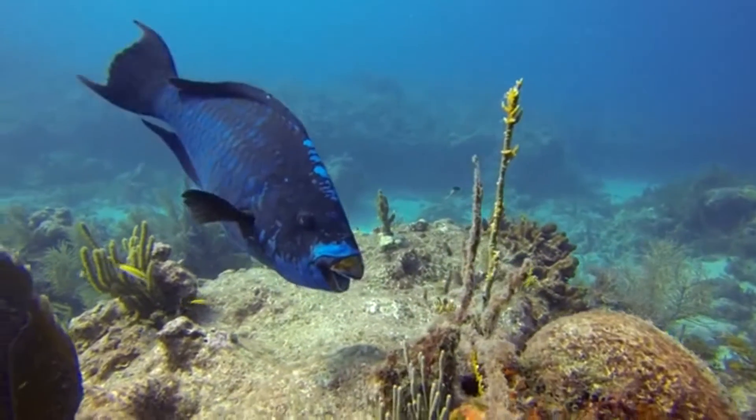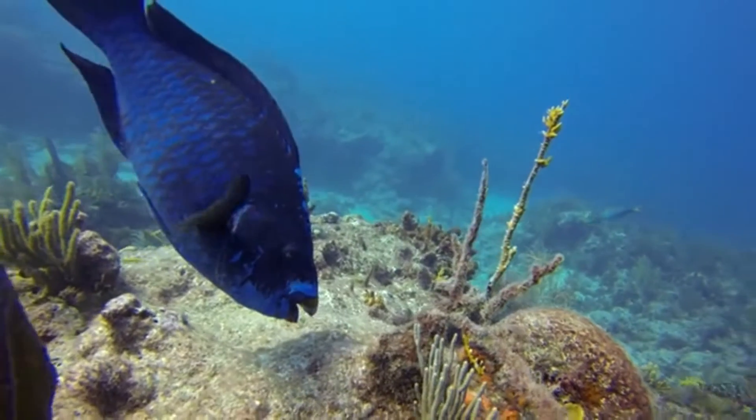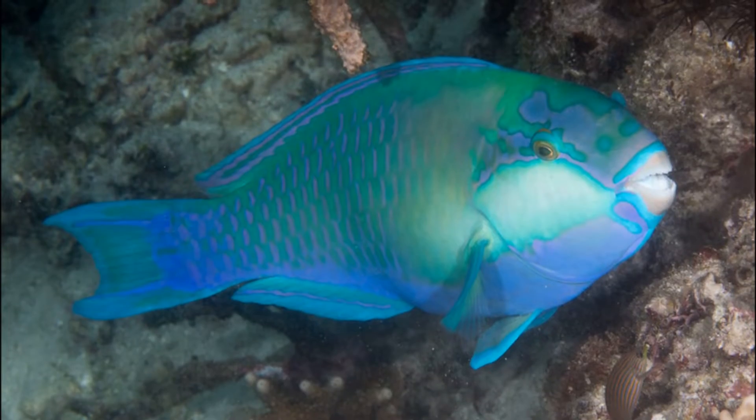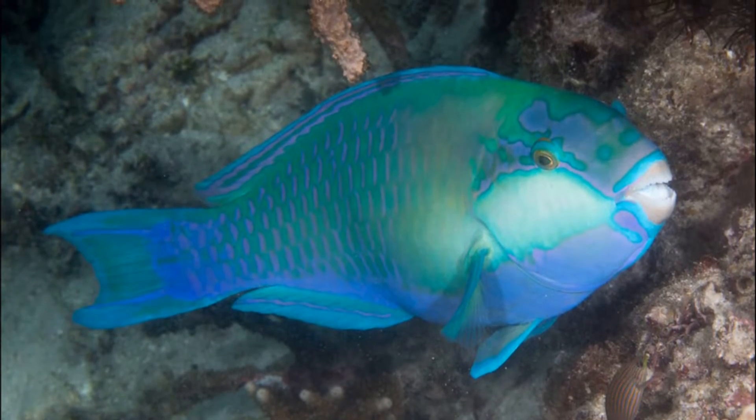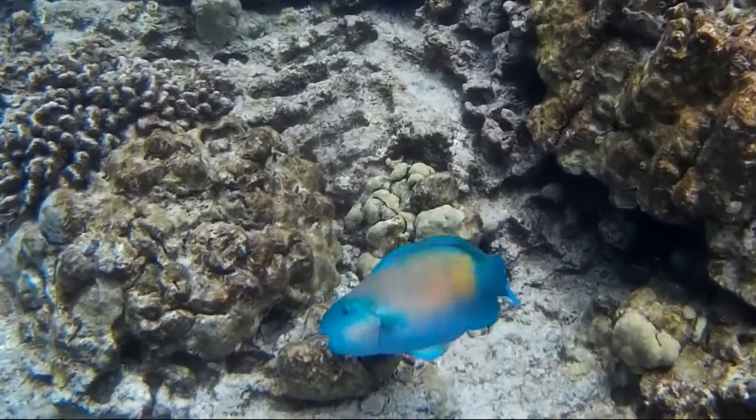Parrotfish are a group of coral reef fish that live in tropical oceans around the world. Most species live in and around shallow coral reefs. They come in many bright colors and sizes.